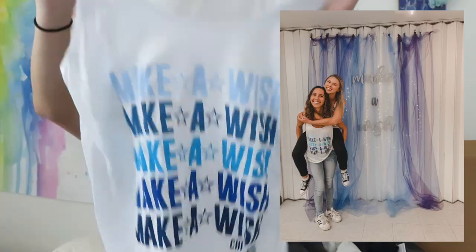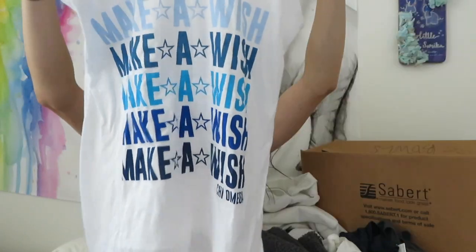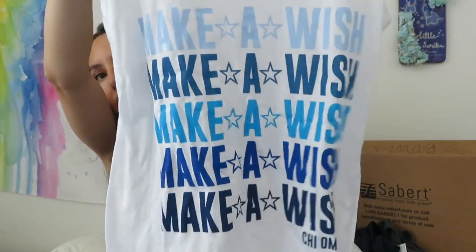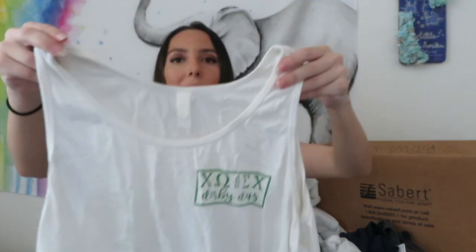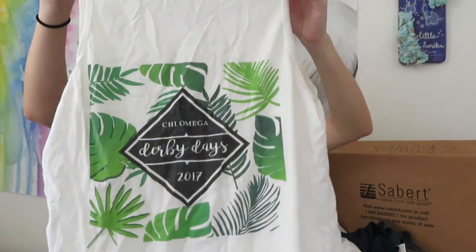This one was our Kayo Cookie shirt for this year - very cute with little multi-colored Make-A-Wish designs, just a basic tank top. I don't know why I have so many Derby Day shirts but this one was our first Derby Day shirt when I joined, so this was 2017. Just a plain white tank top on the front, and it has a design on the back. I've literally worn this tank top so many times - I'd put a nice little bralette under it and it was great for hot days.